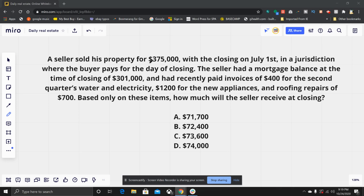The seller sold his property for $375,000 and has a mortgage balance of $301,000. The closing is on July 1st. The recently paid invoices — $400 for water and electricity, $1,200 for new appliances, and $700 for roofing repairs — are irrelevant, because nothing indicates whether the buyer is going to get credit for those or pay for a portion of them.